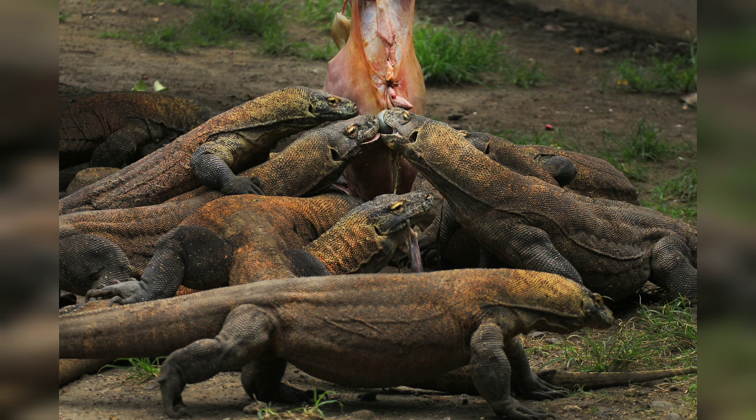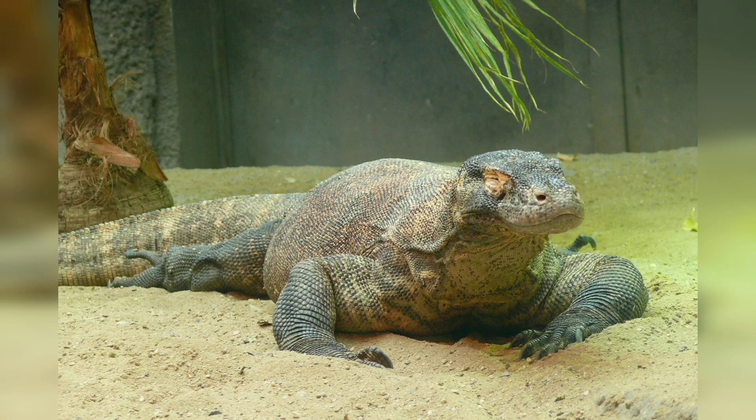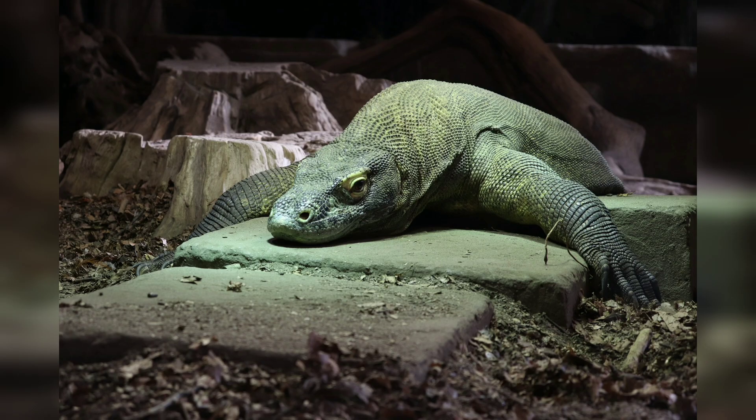The Komodo dragon is a skilled predator with a keen sense of smell that allows it to detect prey from a distance. They are opportunistic hunters and will eat almost anything they can catch, including birds, small mammals, and even other Komodo dragons. They have been known to attack humans, although this is rare.